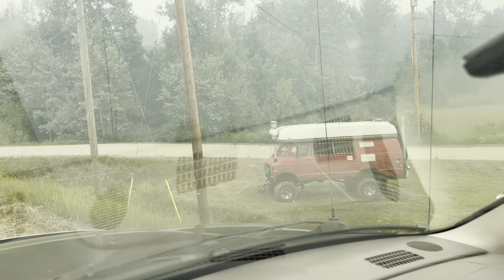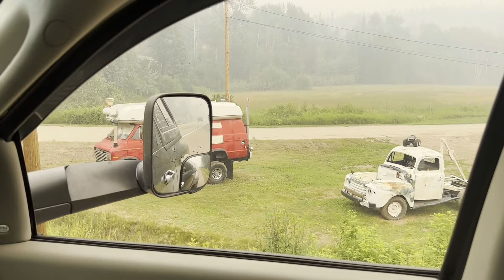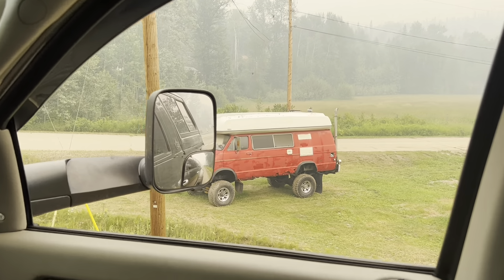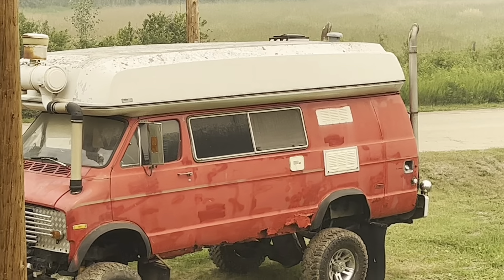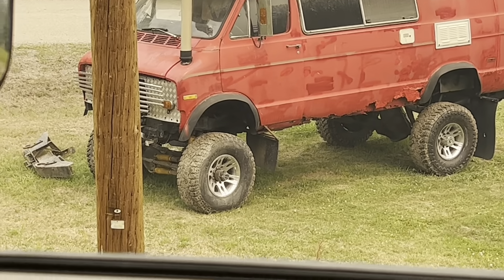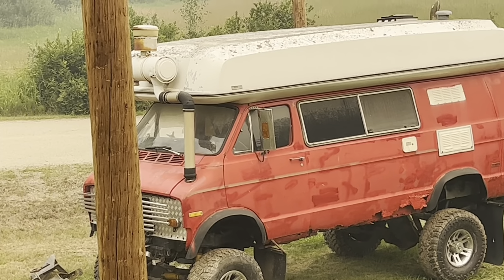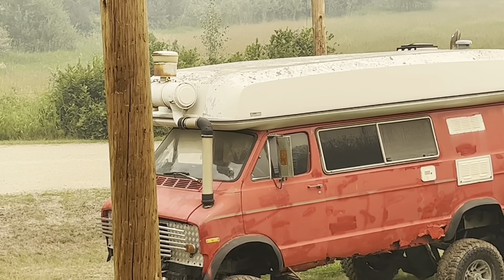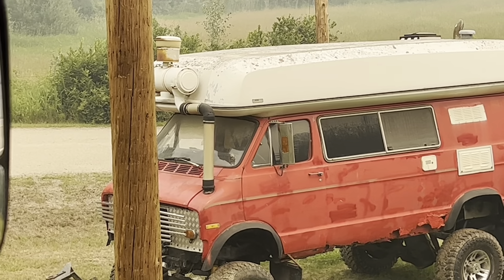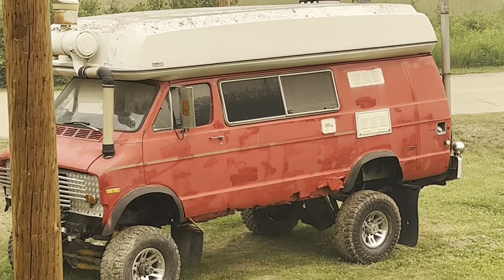I had to pull over for this one — that is just spectacular. I see stacks out the back, dual steering stabilizers. Look at the big snorkel system up the hood and up front. Looks like there's a bird living inside of it. That's just awesome.